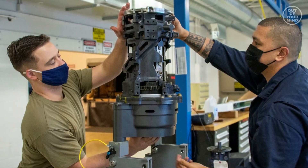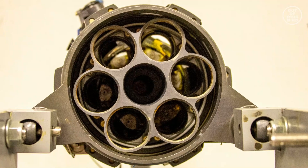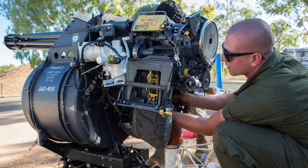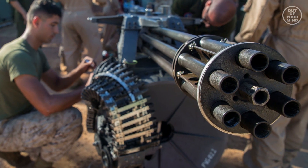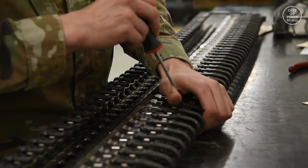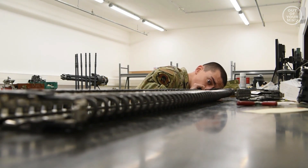M61 20mm cannon. The F-22 is equipped with an internal M61 20mm cannon, which can fire up to 6,600 rounds per minute. The cannon is mounted in the right wing root, and it can be used for close-in engagements with other aircraft or ground targets.